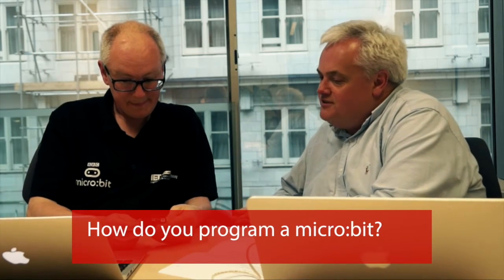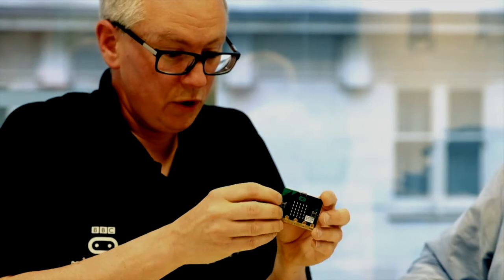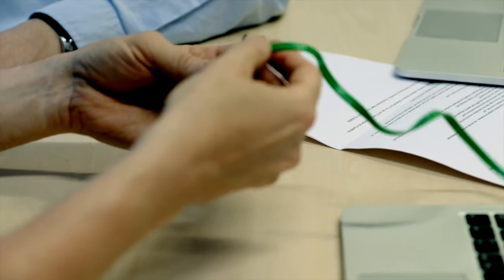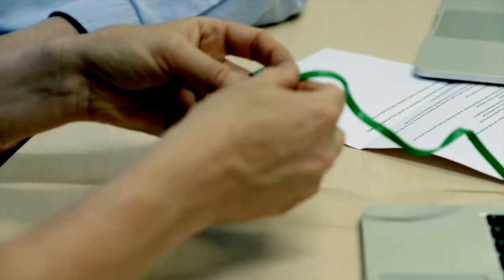Tell us how we go about programming one of these. There's no way we're going to write code with just those two little buttons — you'd be there all day. So what you do is use another computer to program it. This interface chip here allows you to connect via USB to your computer. You can power the microbit from a battery pack, or plug it into a USB cable and then plug that into a Mac, PC, Linux machine, Raspberry Pi, or some tablets.